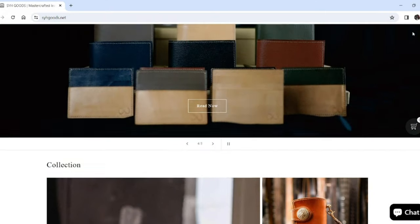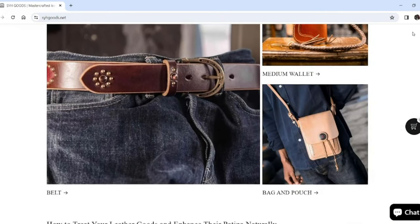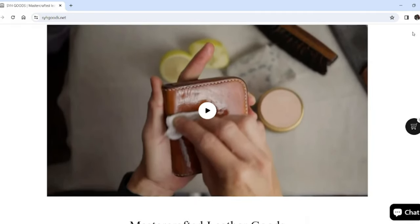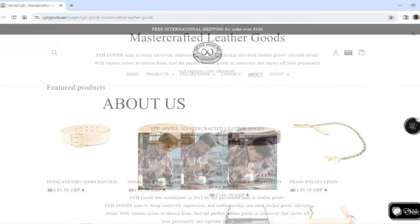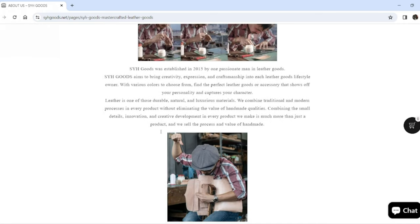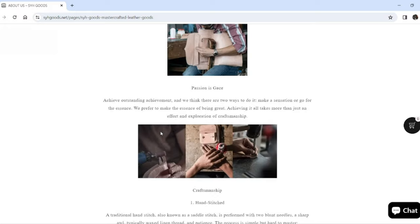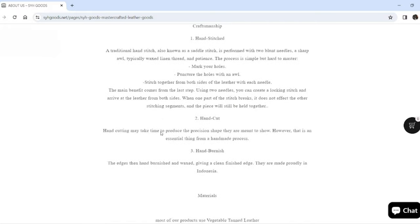They're making lovely products over in Indonesia, and this is a brand that's been around since 2015. SYH Goods started in Bandung, Indonesia, by Wau Sintaro, initially as a single artisan but then expanding his workshop to keep up with demand. I think he's now got two or three colleagues in there, and he sent me a couple of really beautiful products.